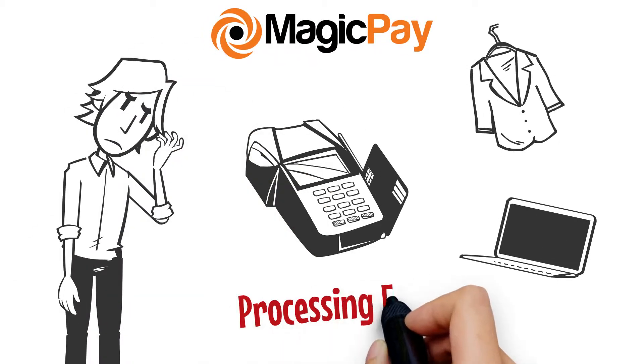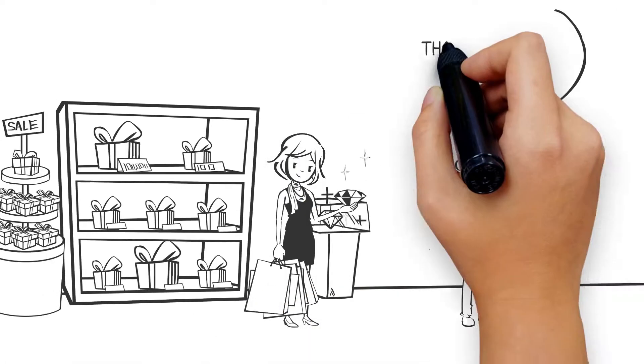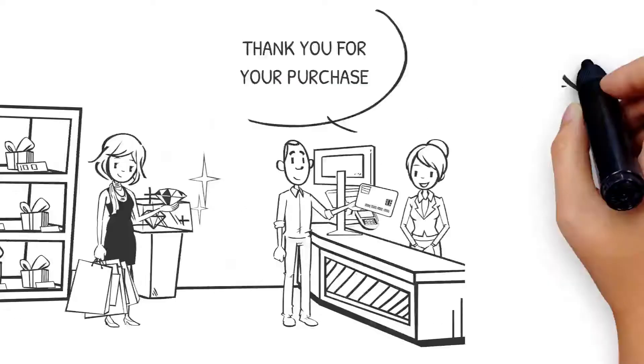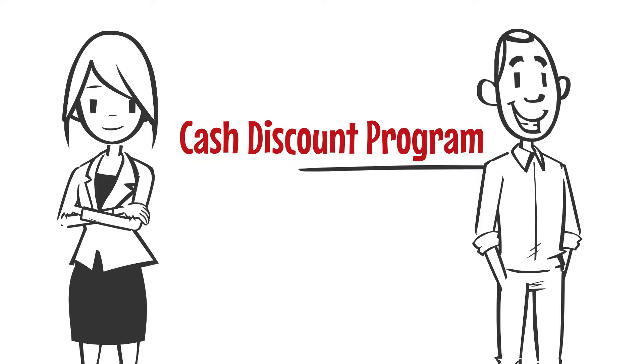At MagicPay, we know how processing fees may be a big expense. So we are proud to bring you a new way to process your transactions that could eliminate up to 100% of your processing fees. We call it the Cash Discount Program. And here's how it works.